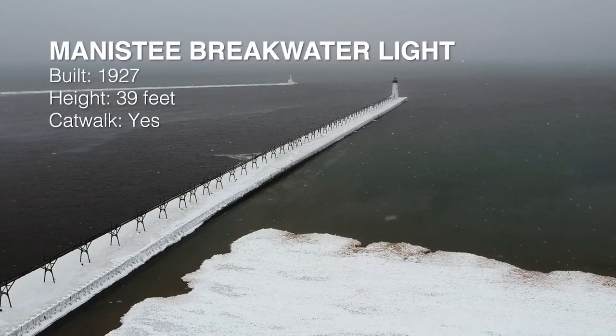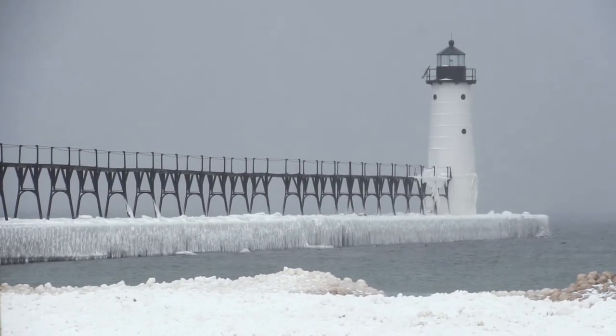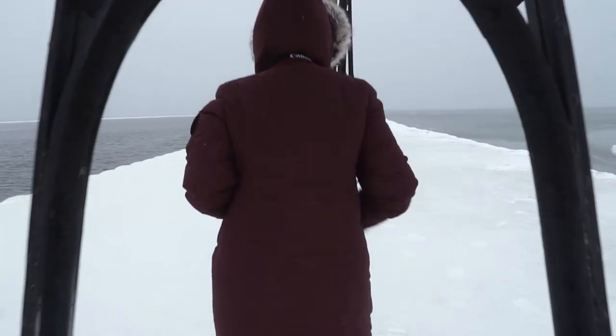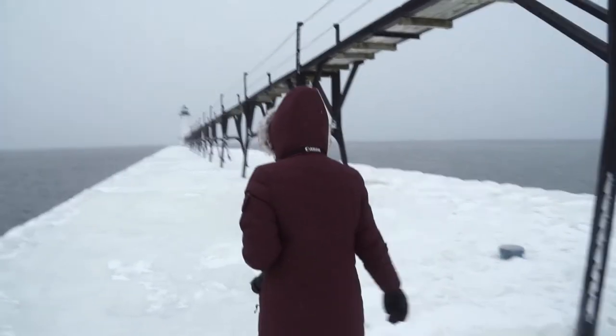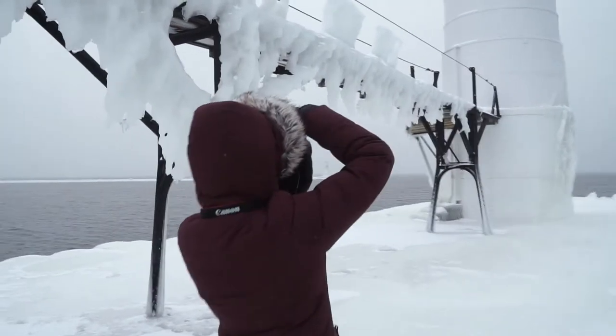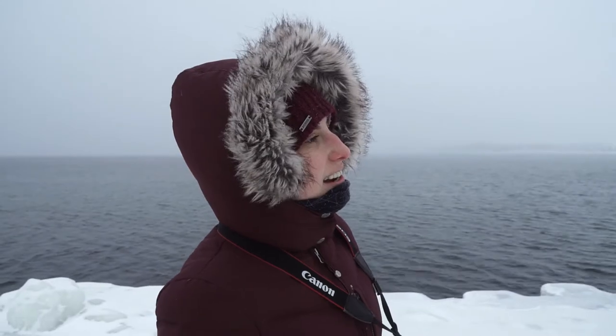We're at Manistee Harbor. I've got my snow pants on, so I'm feeling warmer. From here it looks somewhat frozen — it can maybe be range, we'll see. I'll give it an A minus. I like the structure, some nice ice, but it could be icier. A minus.